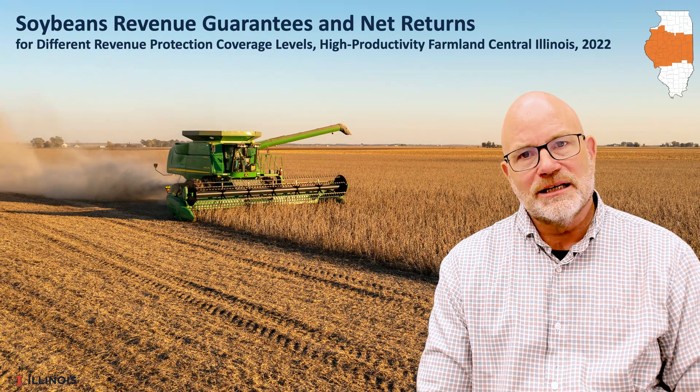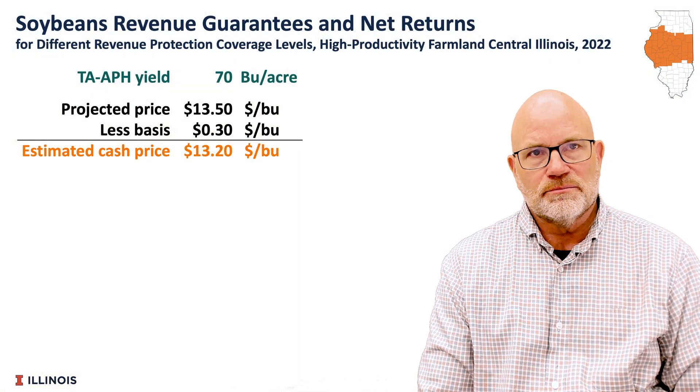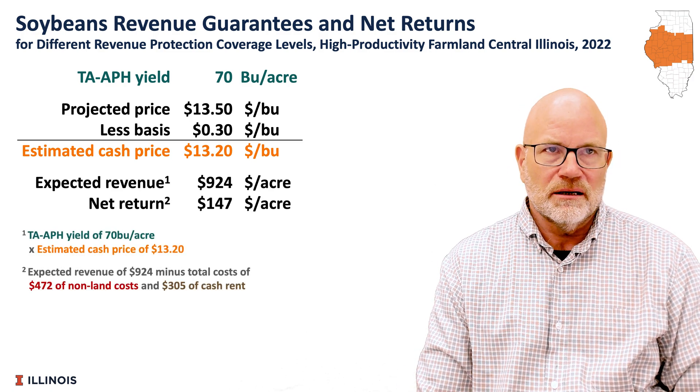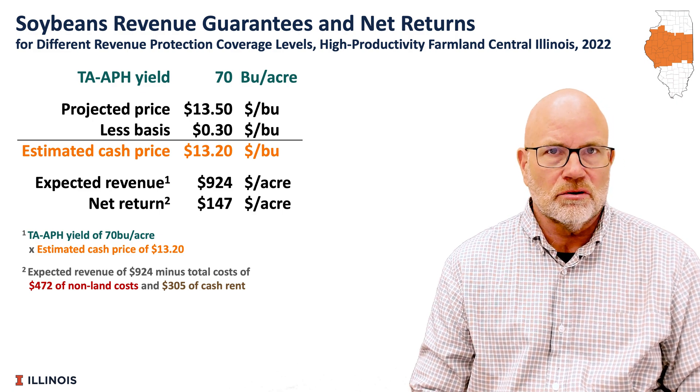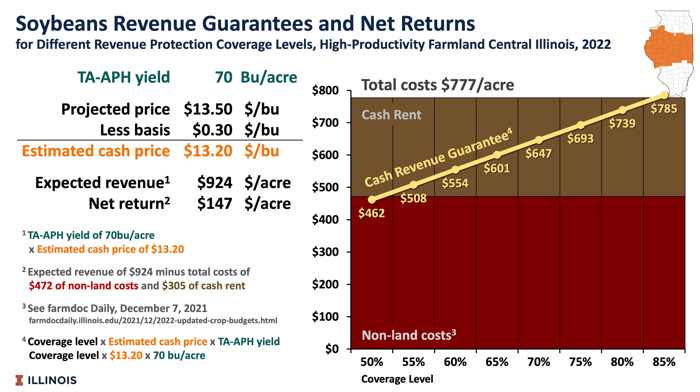Let's look at soybeans. Again, we're going to use a central Illinois example with a 70-bushel APH yield. Our projected price is $13.50. Cash price is $13.20. Our expected revenue would be $924. That would be our expected cash revenue minus our total cost, which in this case is $777 — $472 in non-land cost and $305 in cash rent. If we look at the RP coverage levels at 85%, we have a cash revenue guarantee of $785.